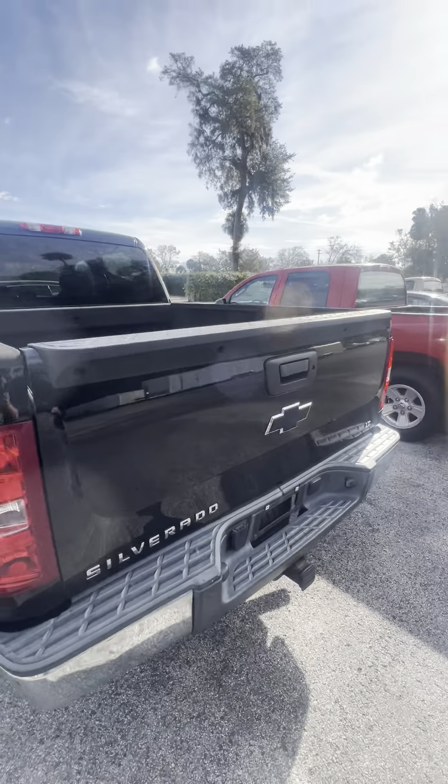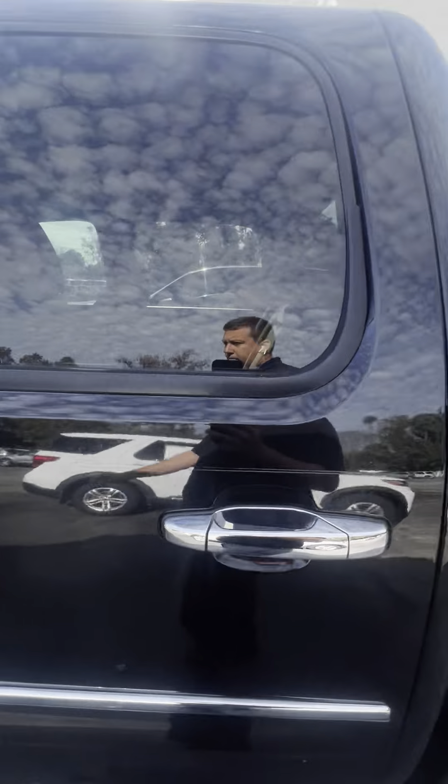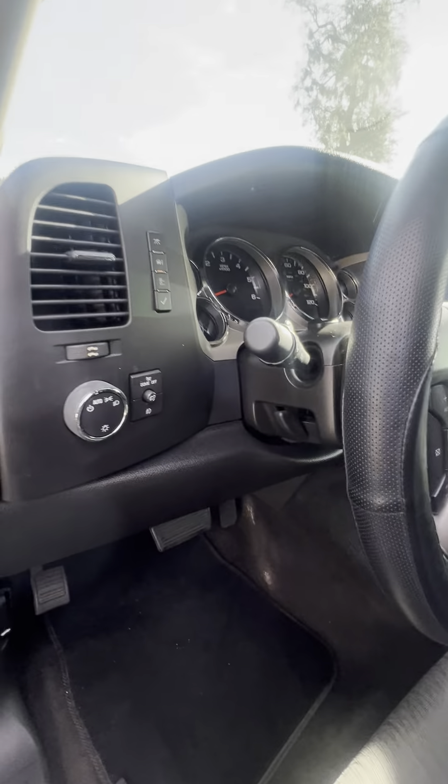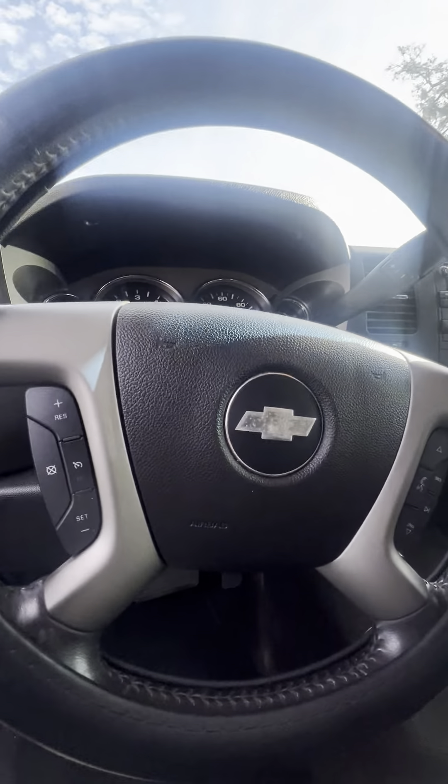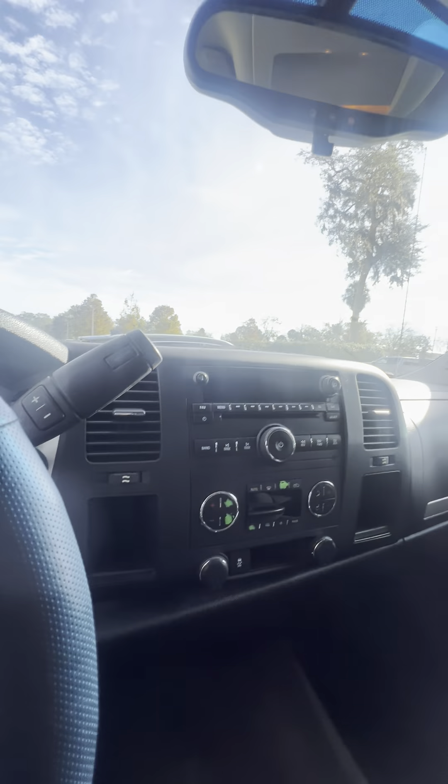Black bow tie. There is a little scratch on the side, but it's a super clean truck. You can tell whoever had it took super great care of it. It has Bluetooth and cruise control settings on the steering wheel, radio, and electronic driver controls.